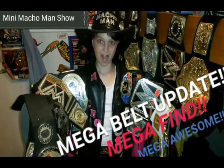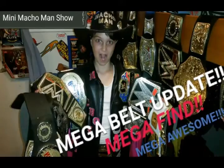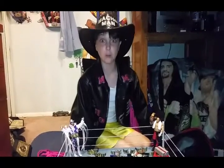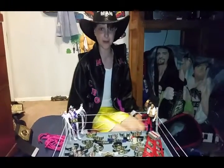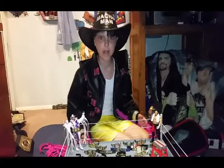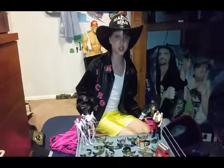Welcome to the Mini Macho Man Show! Oh yeah! We're doing a belt update! The parents found someone online and they bought a bunch of belts, so let's check them out!